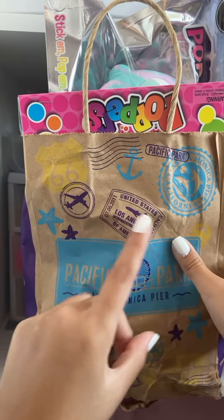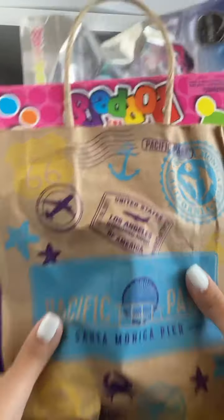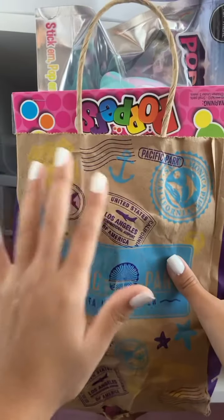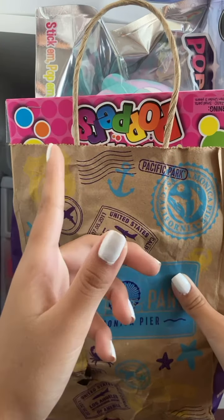Literally, guys, this bag is entirely filled to the brim. As you guys can see, it's even coming out of the bag, and the bag is even ripping a little bit. This is so heavy, and it's filled entirely with fidgets, so let's go ahead and open up our first item without further ado.